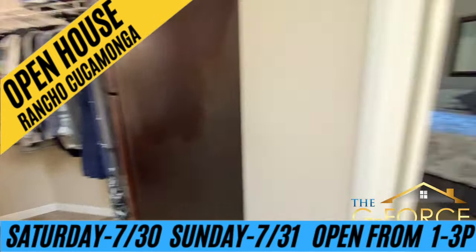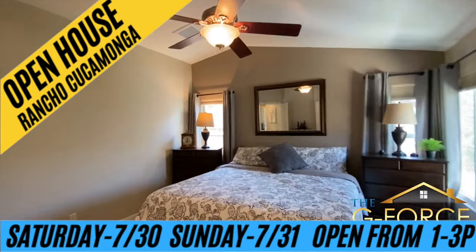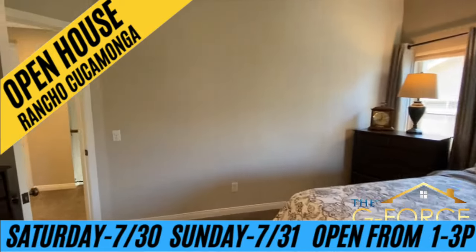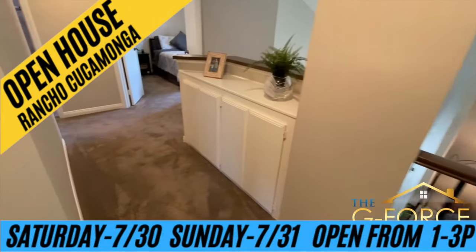There's so much to say about the neighborhood and the community. Schools here are excellent. There are parks nearby and the Victoria Gardens shopping experience — it's all about four minutes away. You've definitely got it all here.